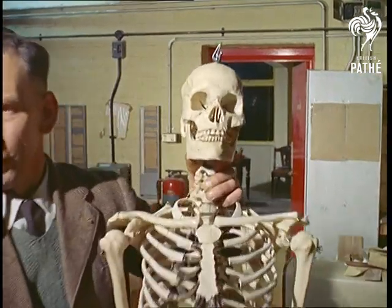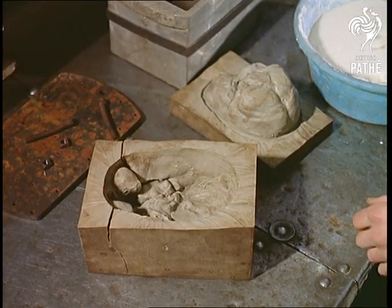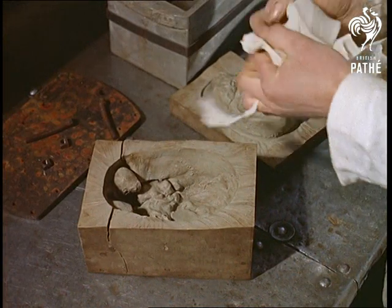Let's make no bones about it — this isn't half as spine-chilling as it looks. This is a factory at Red Hill, Surrey, where Britain's most surprising exports are manufactured: plastic bones and skeletons.